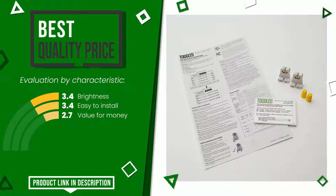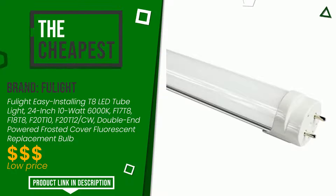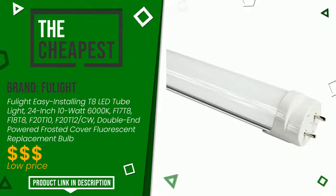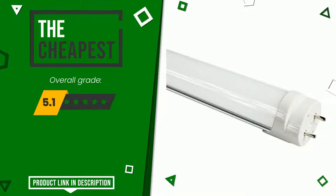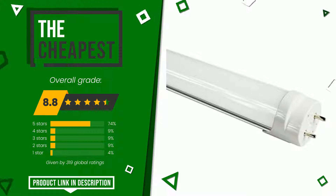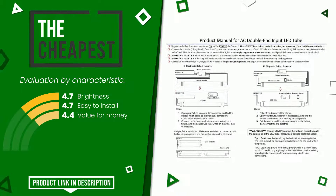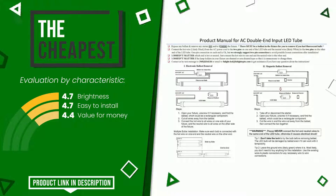This article by Fulight found a rating of 8.8 out of 10 total. It is the cheapest of this selection. Its qualities are brightness, easy to install, and value for money. At the bottom of the description of this video you will find the link to get more information or see the updated price of this product.